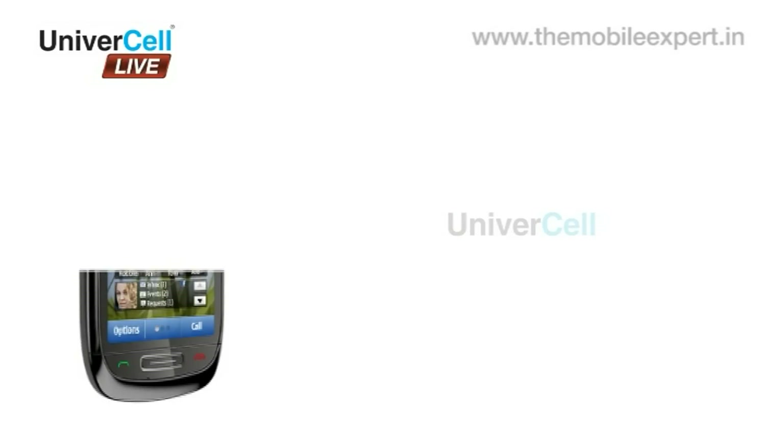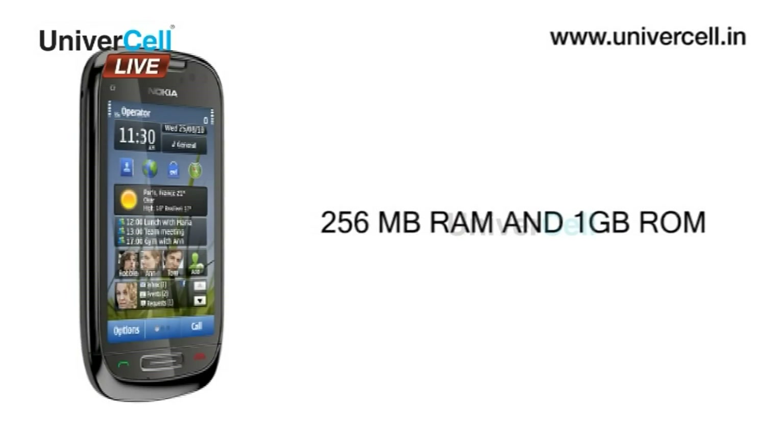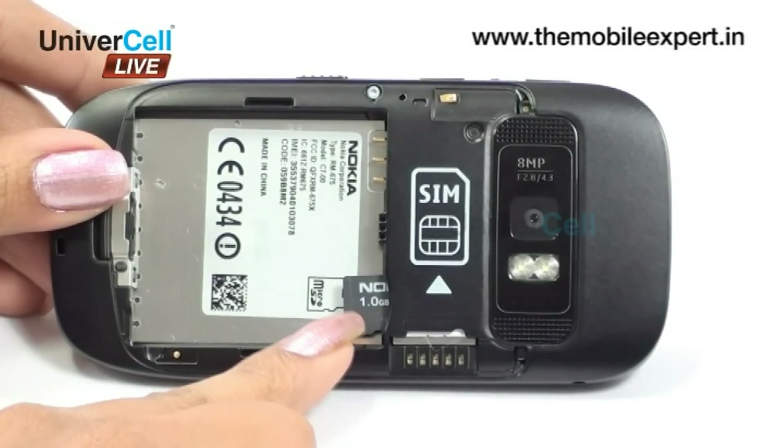The handset comes with built-in 8GB storage, 256MB RAM, and 1GB ROM, capable of holding practically unlimited phonebook entries and fields. The memory is expandable up to 32GB using microSD cards.